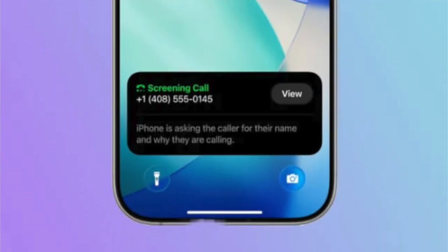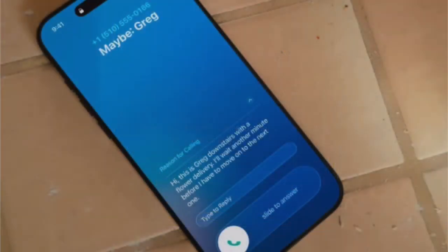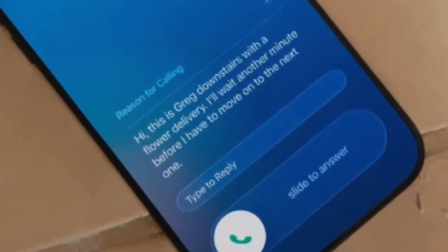Spam messaging will also be screened and filtered in the phone app with a new call screening feature. With this enabled, callers can state their name and reason for calling, and their answer will appear on your screen, allowing you to decide whether to answer or not.